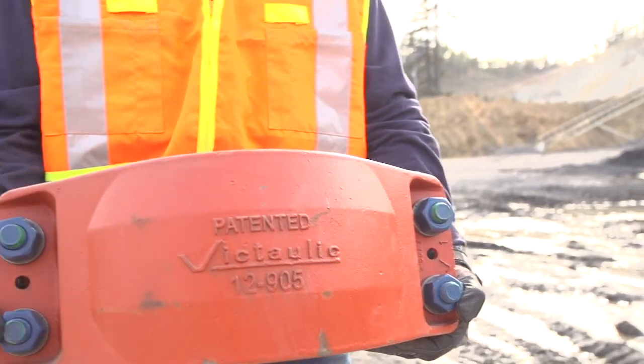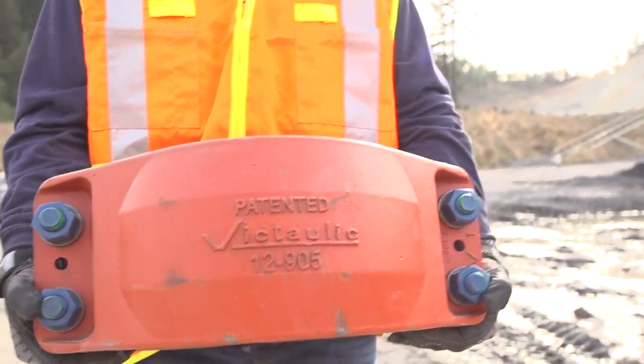We started out with steel pipes and were wearing through those really fast. We switched over to HDPE and used the Victaulic couplings because you couldn't fuse them in place. Since then it seems like the Victaulic couplings are really a superior product in our eyes for our application.